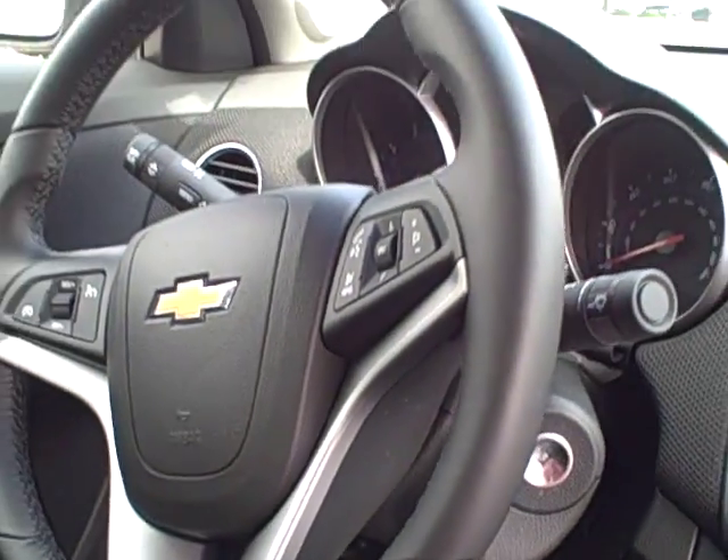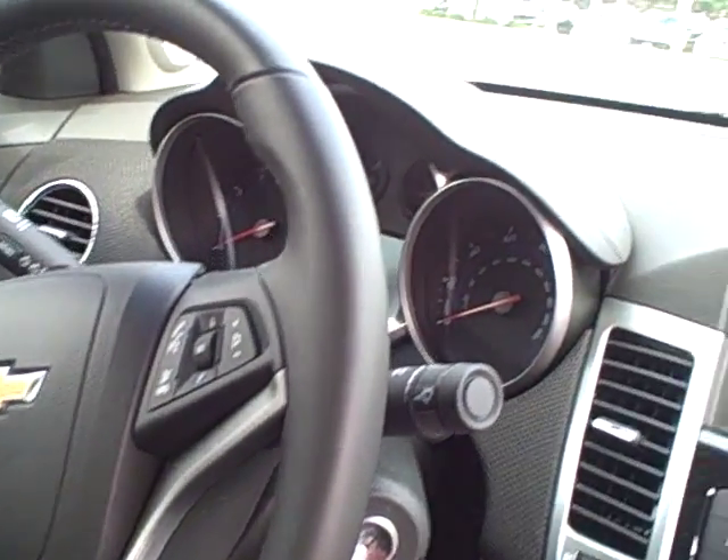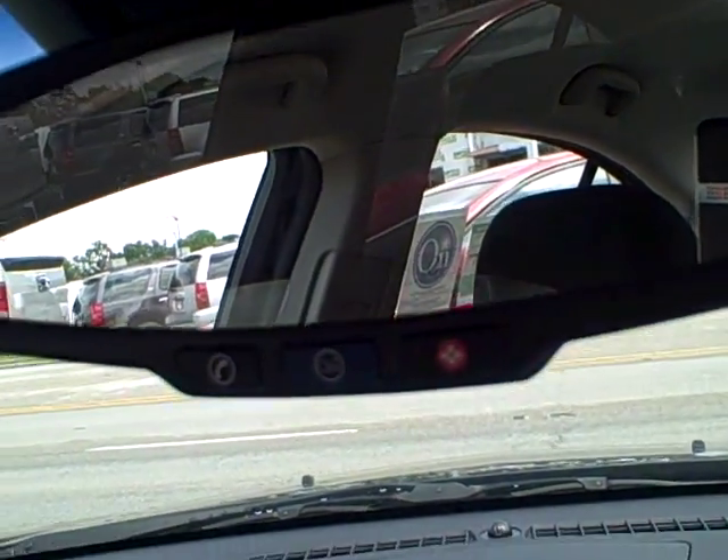All the controls for the radio are on the steering wheel. The steering wheel is tilt and telescopic, so it goes in and out and also up and down. OnStar is standard on all Cruzes.